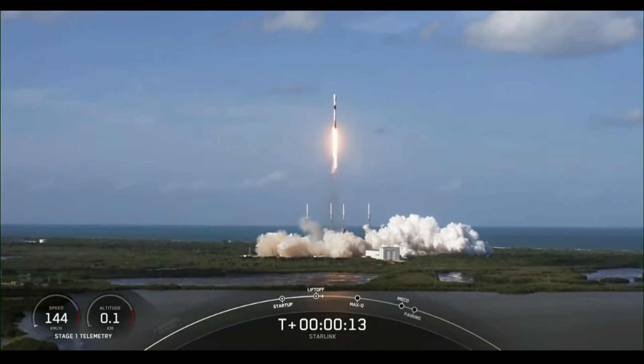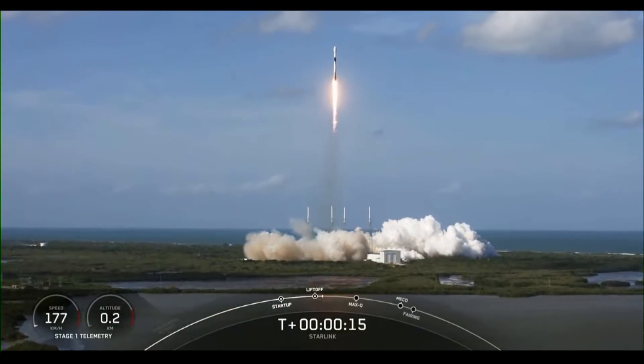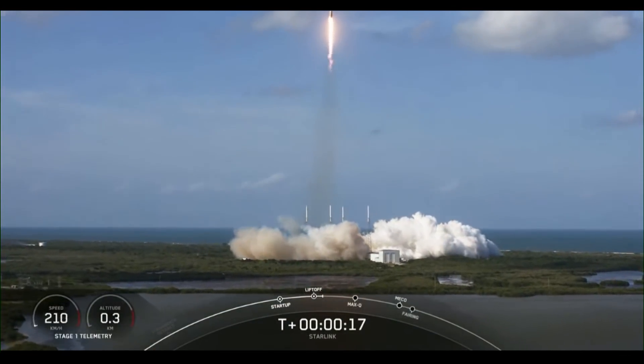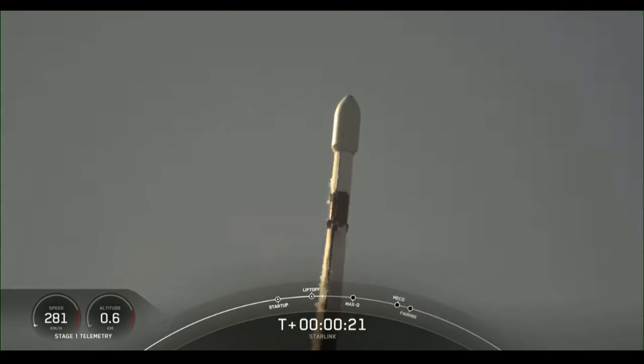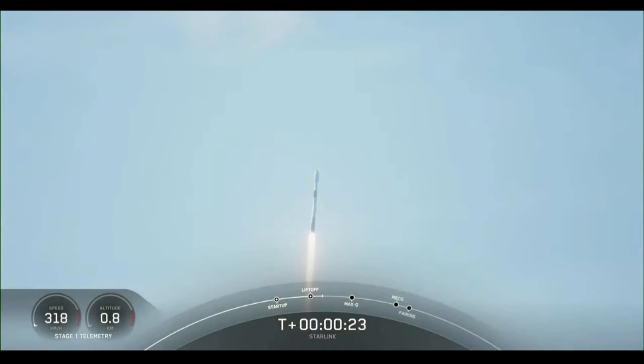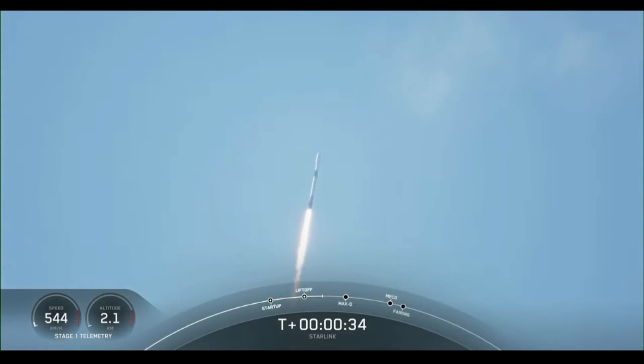The vehicle is pitching downrange. M1D chamber pressure is nominal. Falcon 9 has successfully lifted off from Space Launch Complex 40, carrying our 53 Starlink satellites.